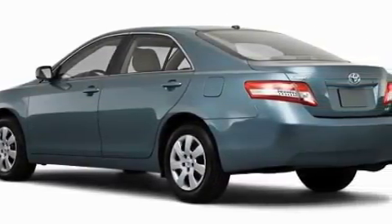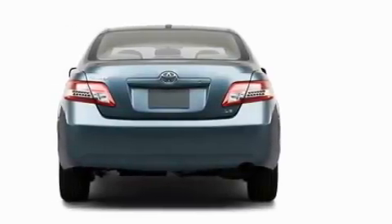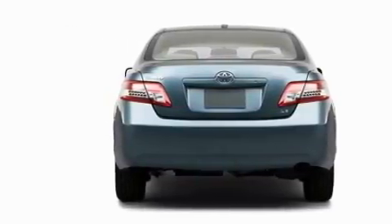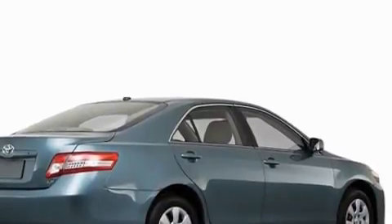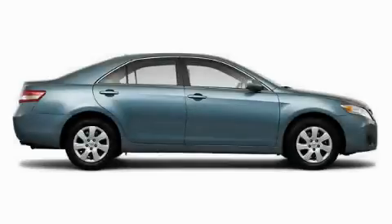This Toyota's list of numerous features includes a driver's seat with a power lumbar adjustment, power windows, a CD player, a speed sensitive volume control system, dual airbags, an anti-lock braking system, and this automobile has the safety and efficiency of front wheel drive.